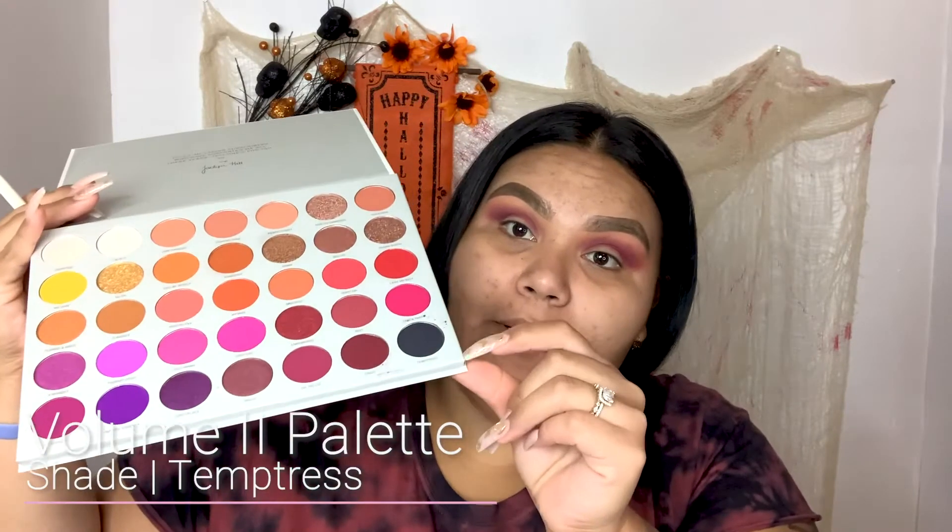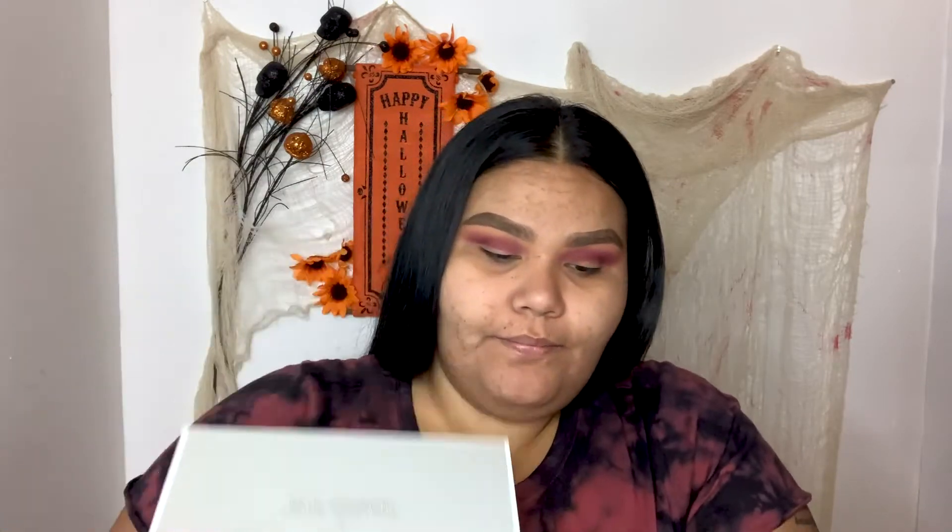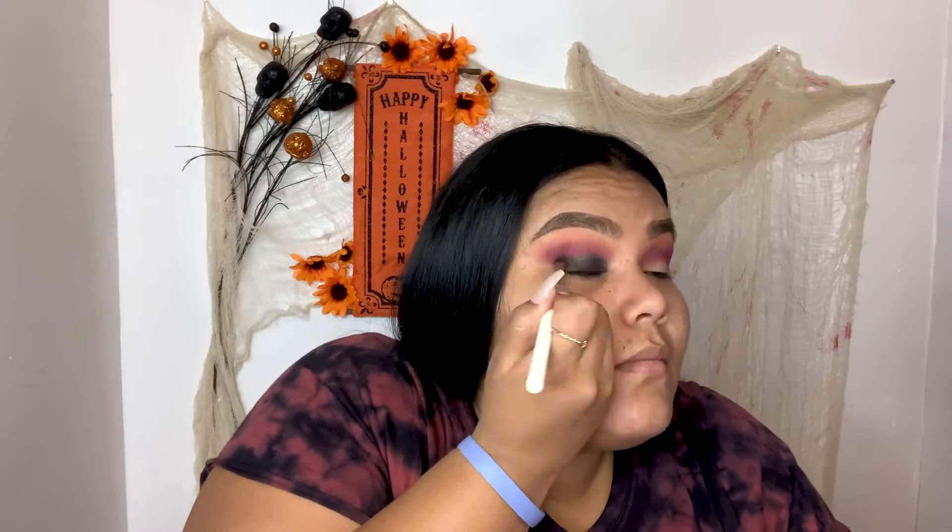Now I'm going to go ahead with a flat brush — this is the JH41 brush — and I'm going to grab the black color right here. I love this color because it's like black but it has glitter on it also. So I'm going to pat that down on my eyelid. I went ahead and applied the black and I also had to do a lot of cleaning here. I just used a makeup removing wipe to remove all the fallout because black always gives you a lot of fallout.